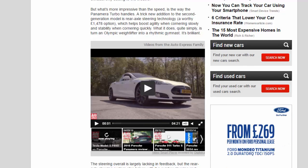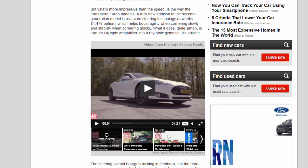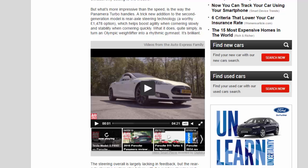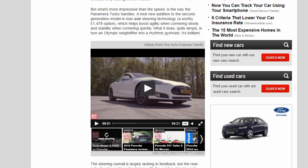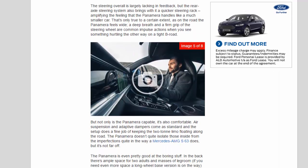A trick new addition to the second-generation model is rear axle steering technology — a worthy £1,478 option — which helps boost agility when cornering slowly and stability when cornering quickly. What it does, quite simply, is turn an Olympic weightlifter into a rhythmic gymnast. It's brilliant. The steering overall is largely lacking in feedback, but the rear axle steering system also brings with it a quicker steering rack, amplifying the feeling that the Panamera handles like a much smaller car.